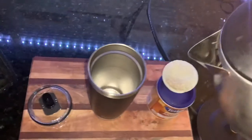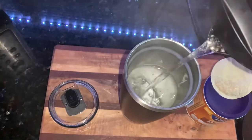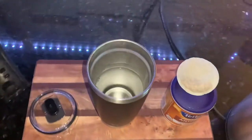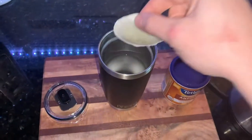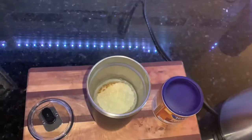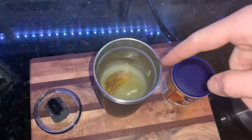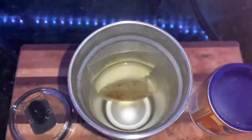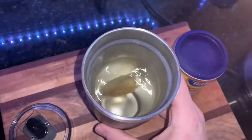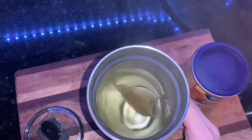First things first, we're gonna grab the water and pour it in — there we go. Now we're gonna put the tea bag right in there in the Yeti mug. We'll give the tea bag a little tap. It's really hot, but she's floating around in there nice and happy.